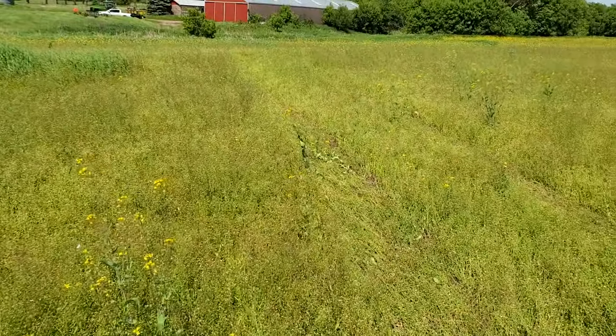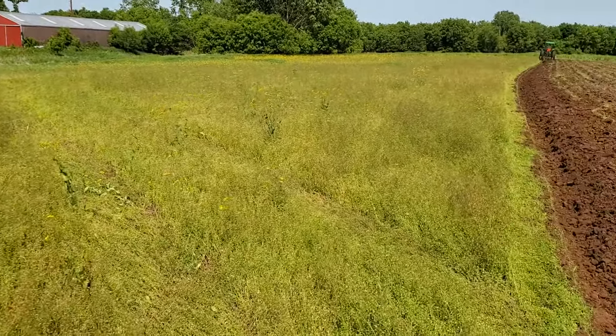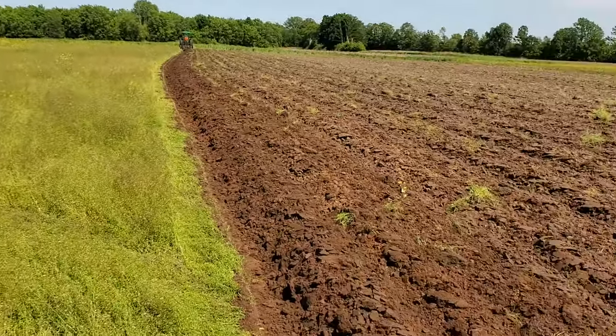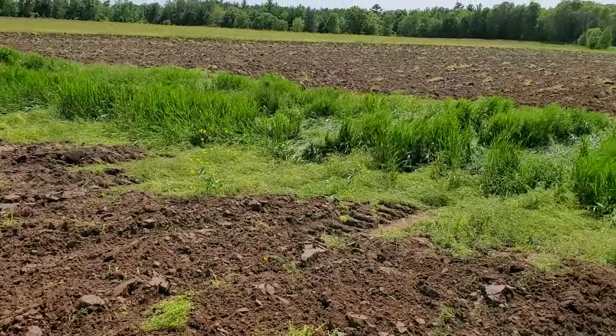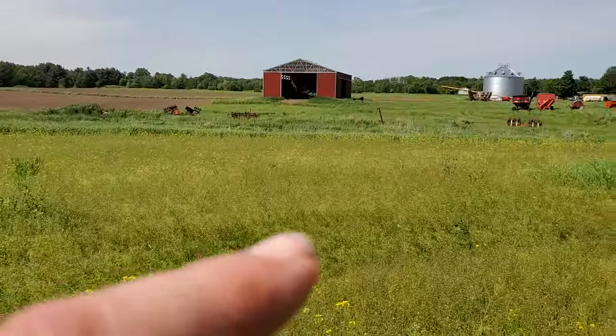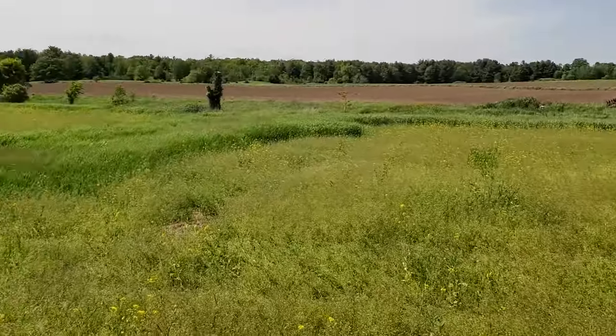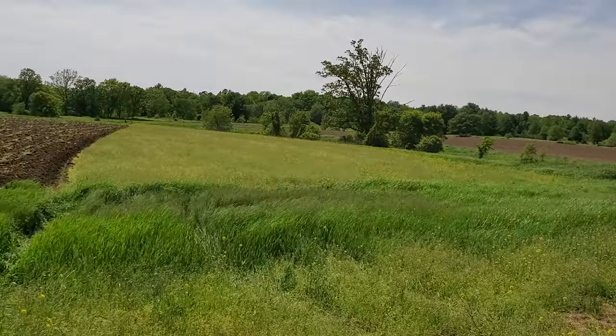I think the pennycress came about because I hadn't seen it prior to last year, and somehow we've got it everywhere now. Does it come in the turkey litter? This is 40 acres roughly here south of the creek that runs along either side of the field, or through the center of the field.